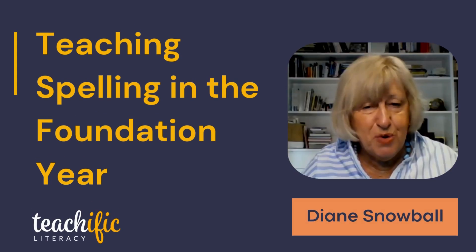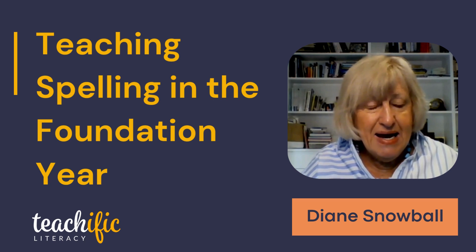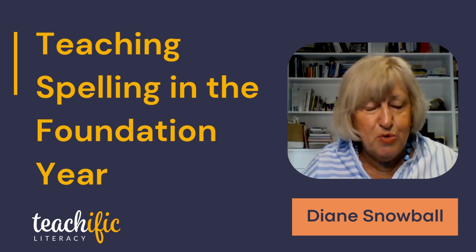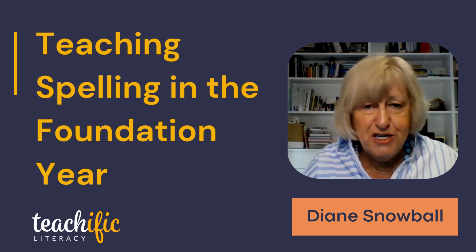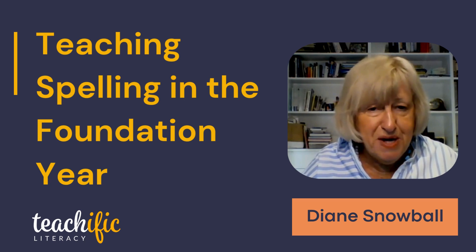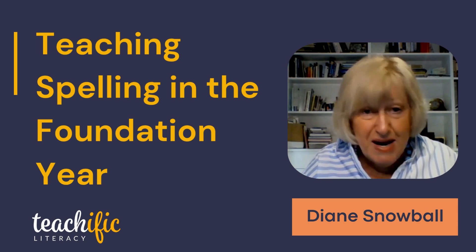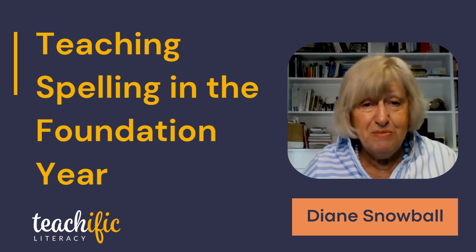Welcome everyone to this course about teaching spelling in the foundation year. It is a very important year because children begin school knowing a whole range of things. One child can know how to spell some words, some children know how to spell a lot, some children don't know the names of their letters, and some children do.